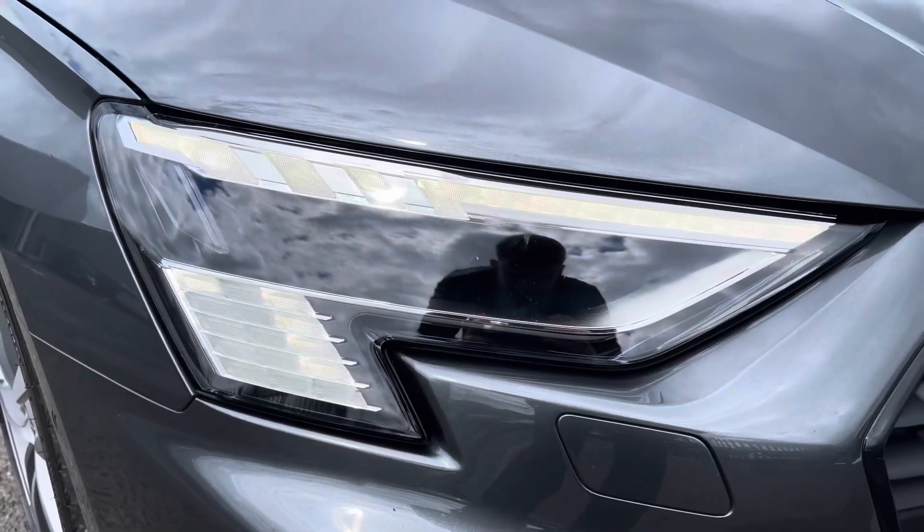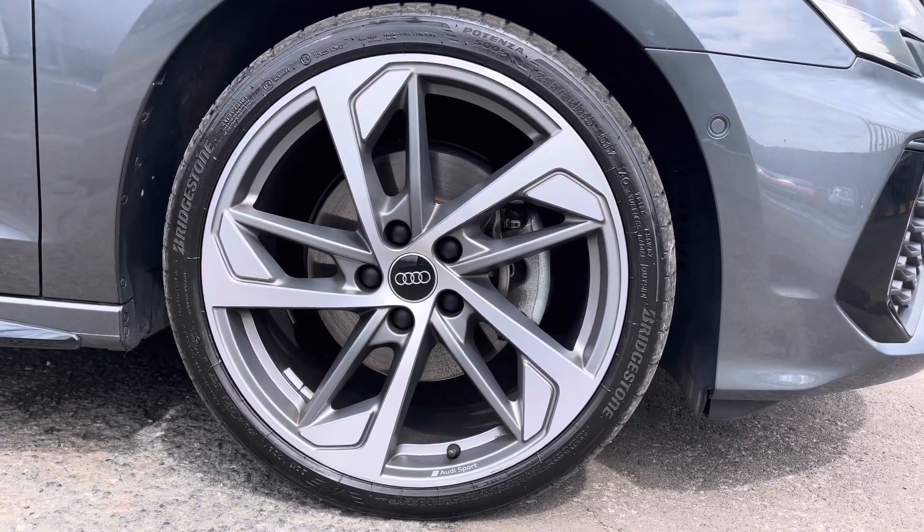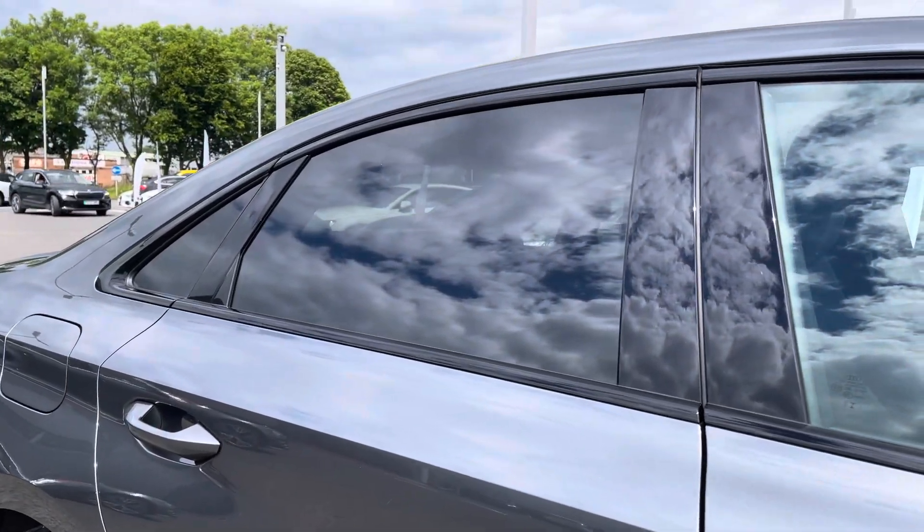Exterior features include the LED daytime running lights, a real set of sporting exterior styling, 19-inch 5-arm trapezoid alloys, and to the rear of the vehicle we have the privacy glass, which works very well with that grey finish.